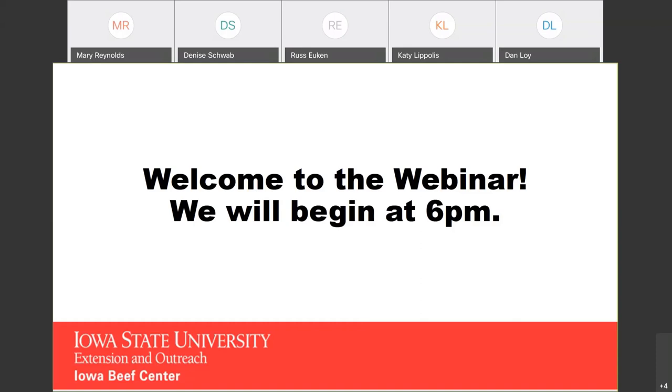My name is Beth Reynolds. I'm the program specialist for the Beef Center. Thanks for joining us. We're excited to get this webinar series kicked off. This is the first webinar of a series of four. Tonight we're going to talk about winter feeding management and hear from doctors Garland Dahlke and Katie Lopoulos. We'll hand the microphone over to Dr. Garland.